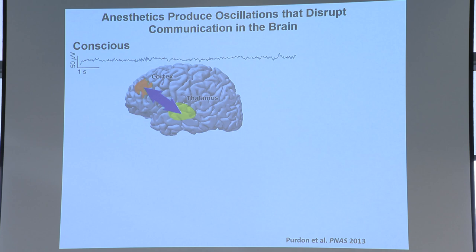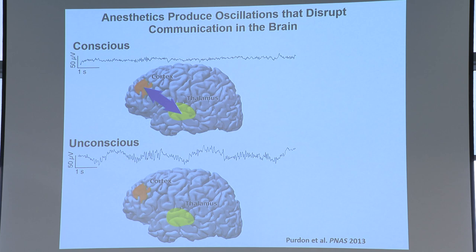But when you administer an anesthetic, the EEG starts to look like this. You have lower-frequency oscillations in the alpha range, about 10 cycles per second, and even lower, about 0.1 to 1 cycle per second. The communication between brain regions becomes impaired. So if the neurons need their clock to be at a certain frequency, and that clock speed is slowed down, being able to communicate between different parts of the brain becomes very difficult.